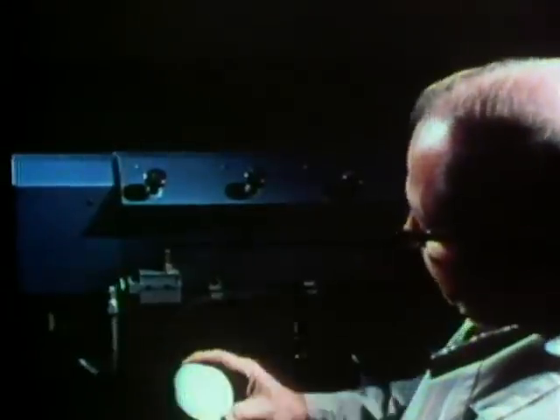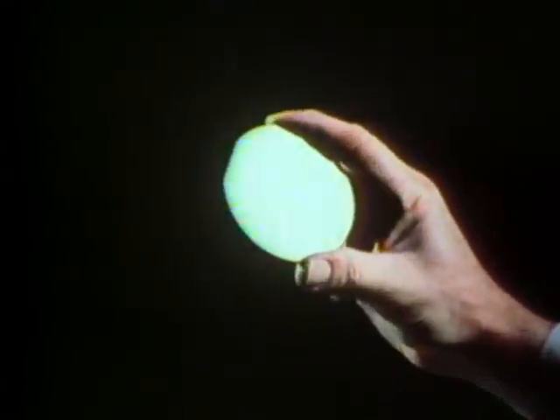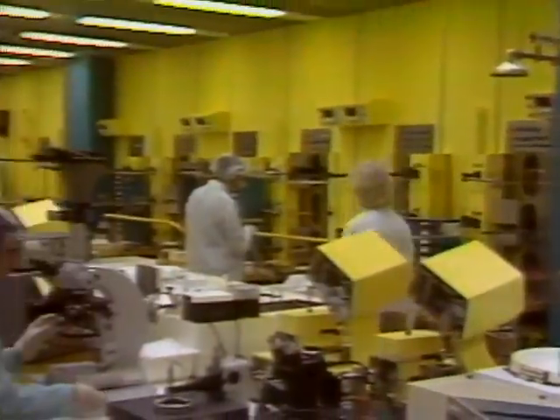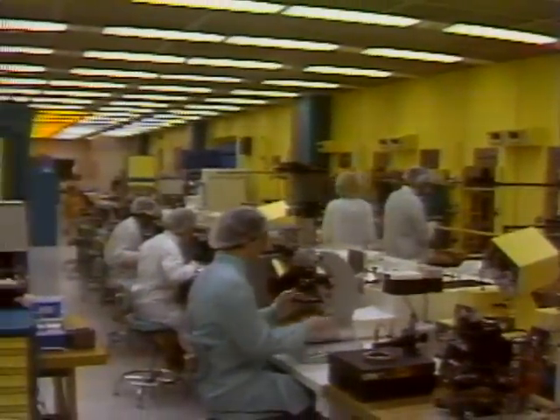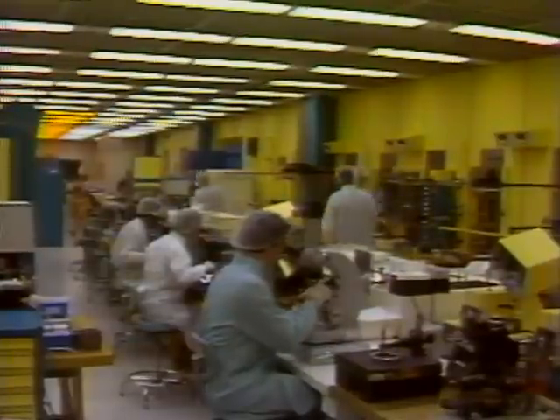Making a microchip starts with a thin wafer of silicon. Each wafer will become as many as 100 microchips. Because the tiniest particle of dirt can ruin a microchip, all manufacturing takes place in dust-free clean rooms. The wafers go through many steps to prepare them for the printing of the circuits. The circuit patterns are put onto wafers in much the same way that painters use stencils.